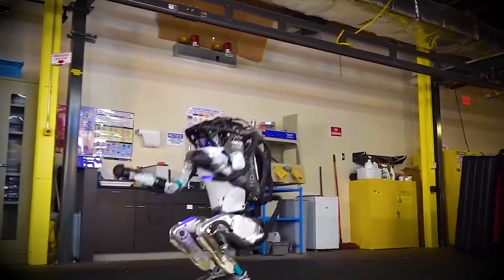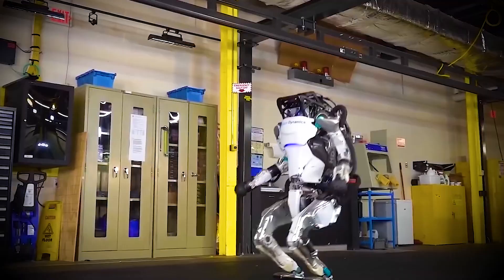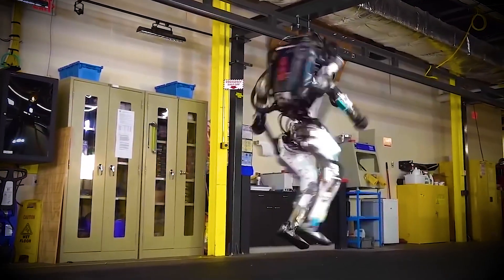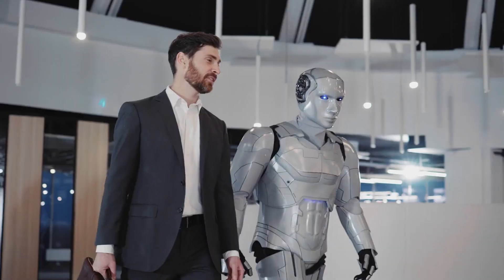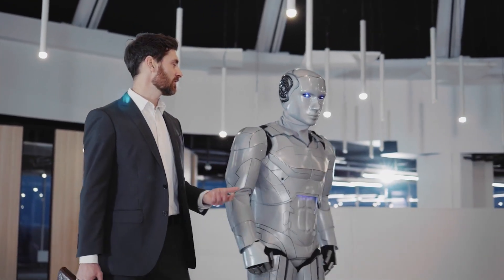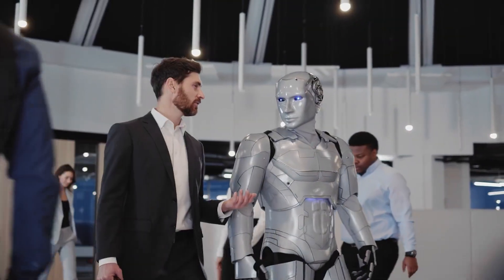The new Atlas doesn't simply walk or jog — it leaps, balances on one leg, navigates tricky terrain, and even reacts in real time to unexpected pushes or obstacles, all with breathtaking grace. In many ways, it's crossing the line from robot to something that seems almost alive.